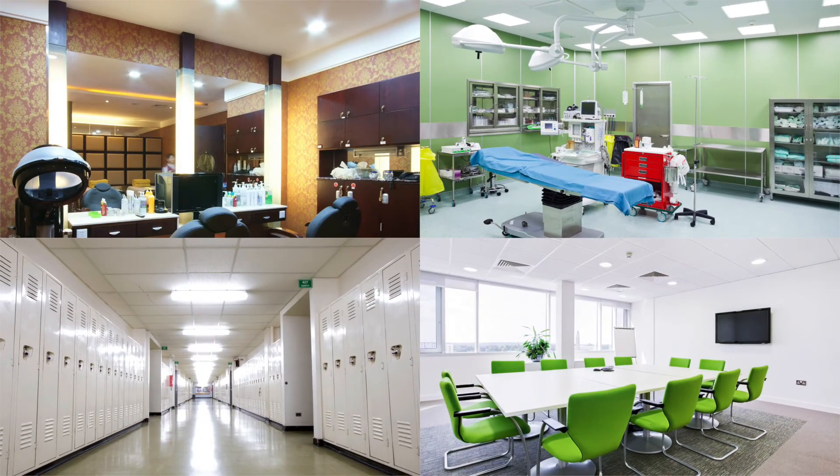Neutral and cool white lights between 3500 and 4100 Kelvin make a space feel clean, neat, and efficient, and are perfect for offices, classrooms, and hospitals.